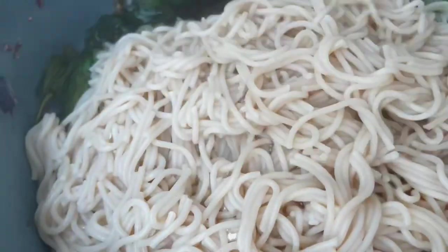I cook the brown rice noodles until tender and add them to the paksoi. I stir well and it's ready to serve.